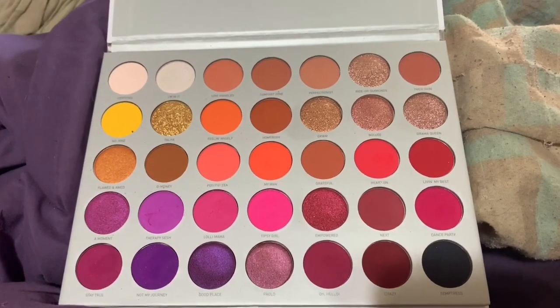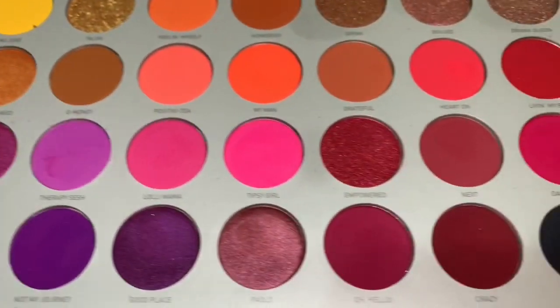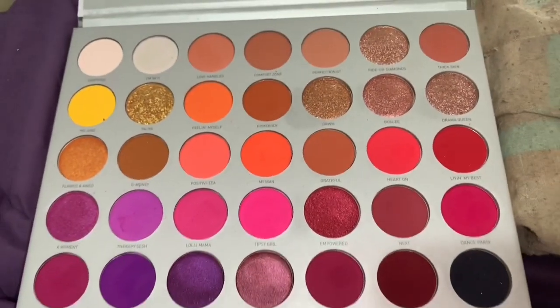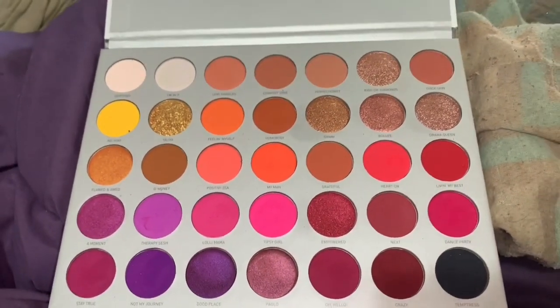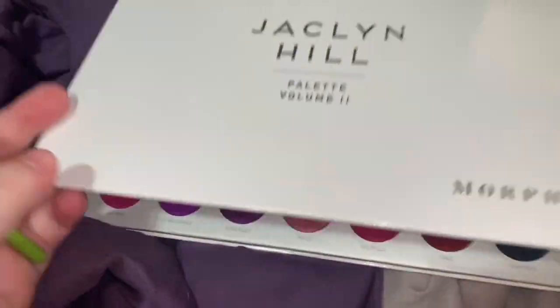The colors are so pretty, and they're why I've kept this palette for so long, but it's just not a palette I need. The shades are beautiful, but it's just not a palette I personally need in my collection anymore.